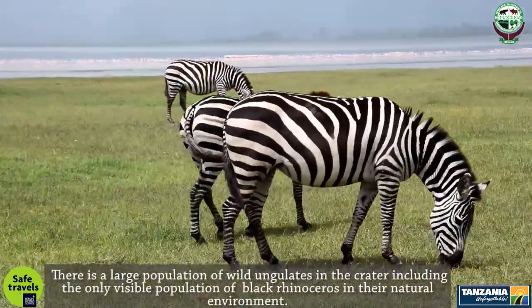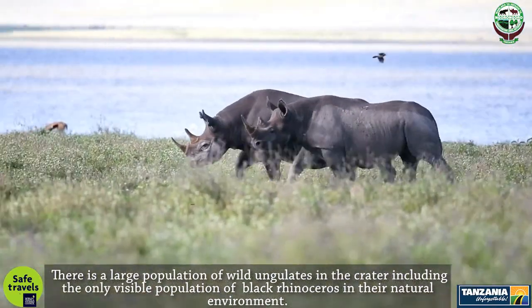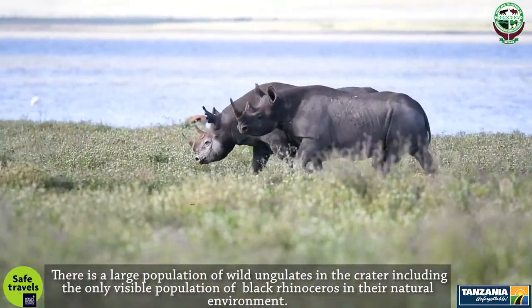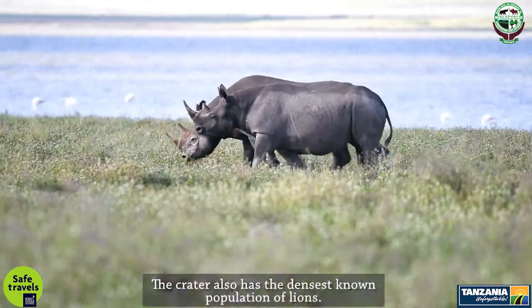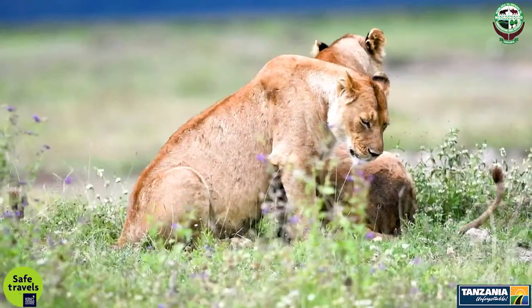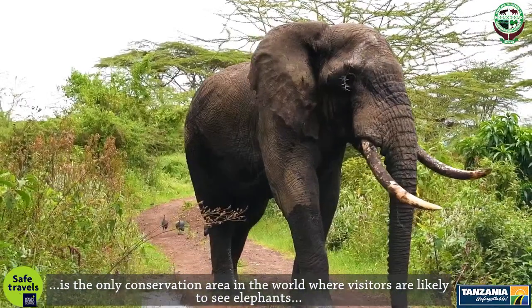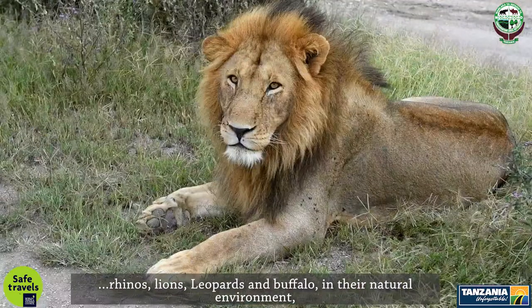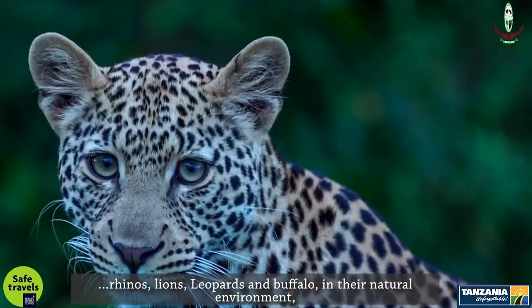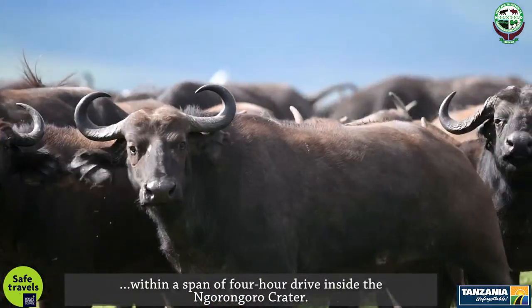There is a large population of wild ungulates in the crater, including the only viable population of black rhinoceros in their natural environment. The crater also has the densest known population of lions. It is the only conservation area in the world where visitors are likely to see elephants, rhinos, lions, leopards and buffaloes in their natural environment, within a span of a four-hour drive inside the Ngorongoro Crater.